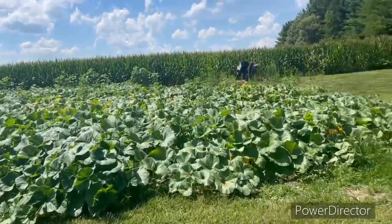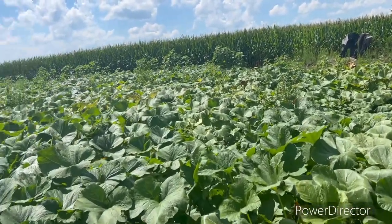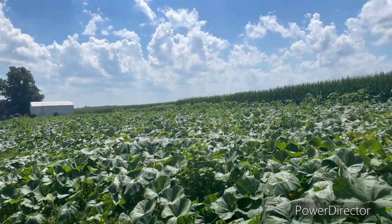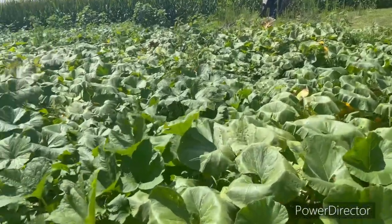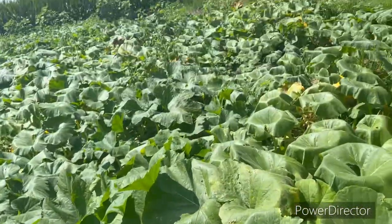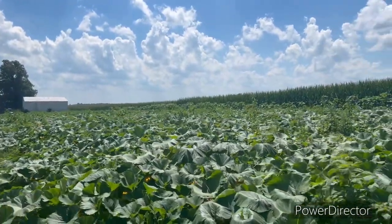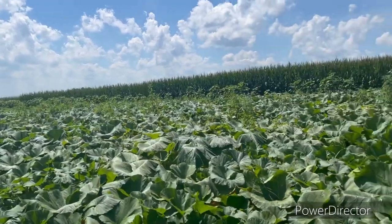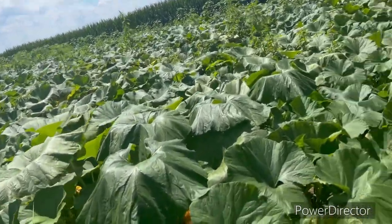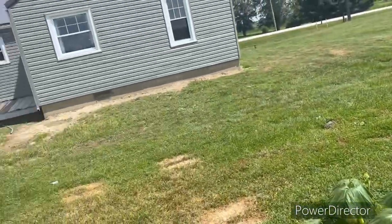Hey, Pumpkin King Indiana here. Just doing a quick video of how the progression of the pumpkin patch is coming along. So freaking weeds — I did the best I could with them. But anyways, here's a real nice one right there. We'll just take a walk down through here and see — we've had lots of rain. There's another really nice one.